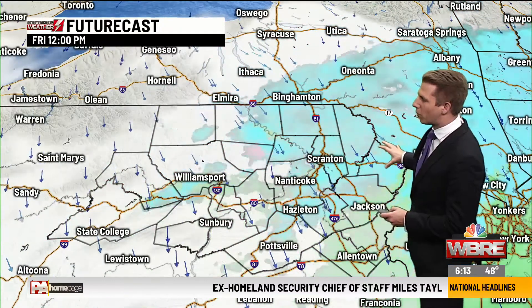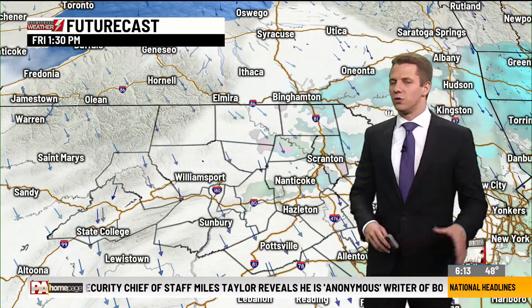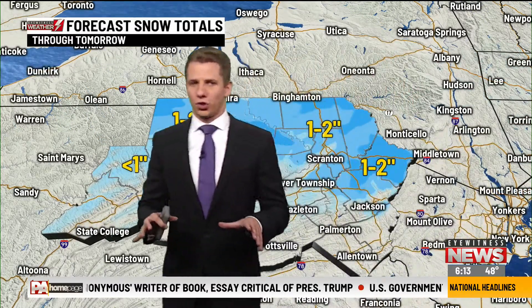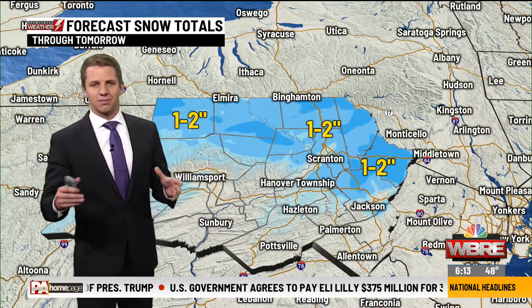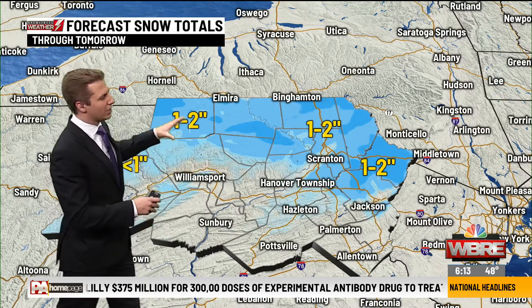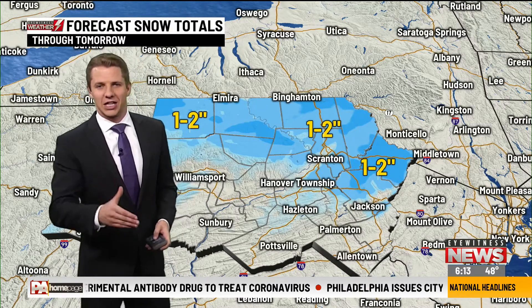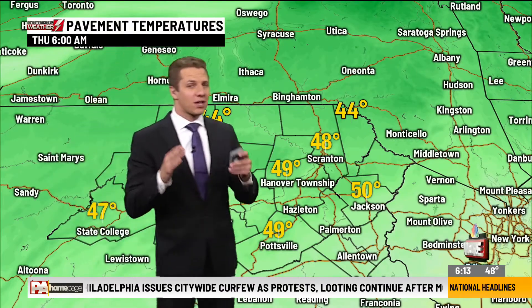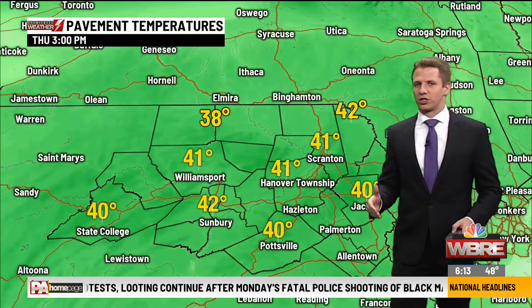This will continue through the morning and then really taper off by the time we get to the start of our afternoon, so this does not linger through our day on Friday. As far as any totals are concerned, first off, this is mostly going to be on grassy areas and maybe the car. It'll be tough to get any snowfall accumulation at all through the valleys. Northern tier and higher elevations, a coating to about an inch or two is what we're expecting. This does not look like it's going to cause any major problems on the roadways.